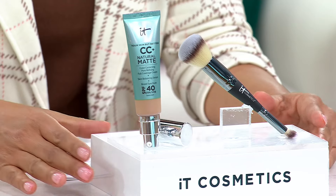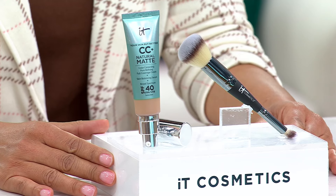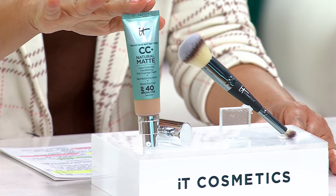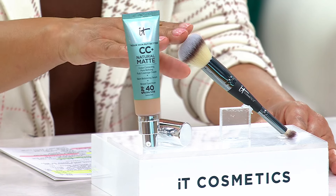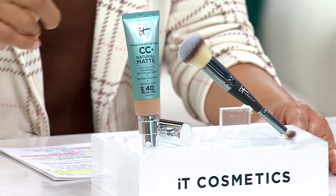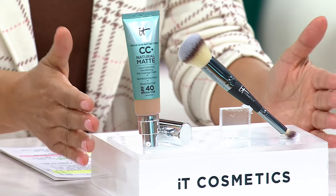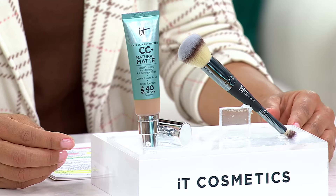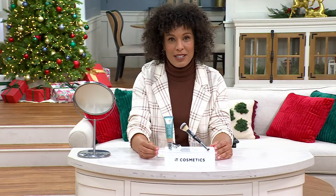This is the number one CC cream brand in the U.S. If you purchase this separately, just to put this into perspective, the foundation would cost you $47. The brush, this best-selling brush, would cost you $50. You'd be looking at a $97 value. It's Saturday tomorrow and you could go out into a mall anywhere in America and pick up these two things, but not for the price we're looking at here at QVC. That item number: A659701.